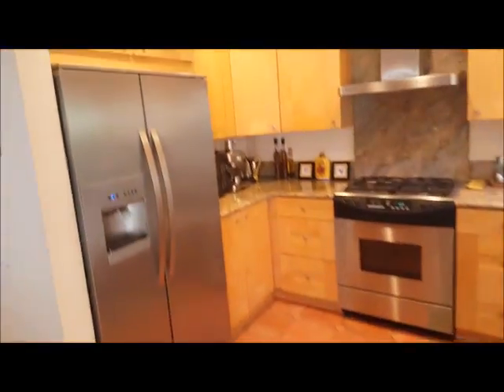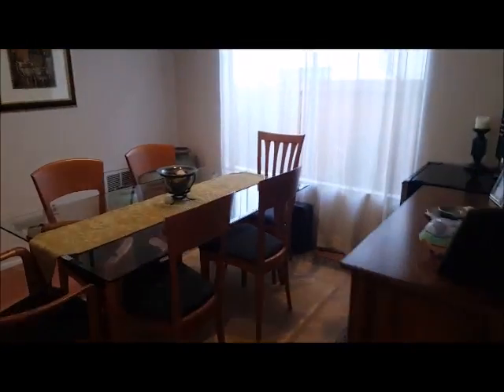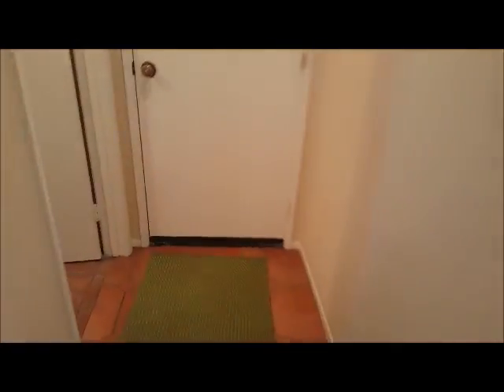Kitchen's all done up nice — these are all new cabinets. It's all pretty original looking, but that's alright. Clean as a whistle there. Alright, upstairs.